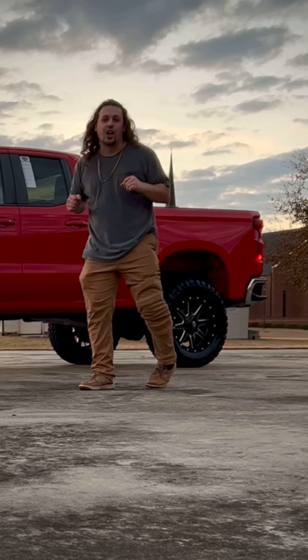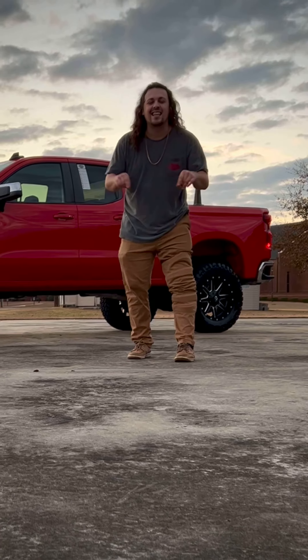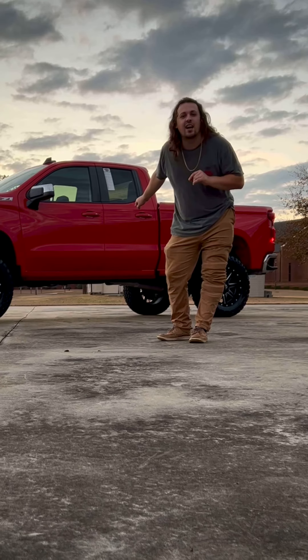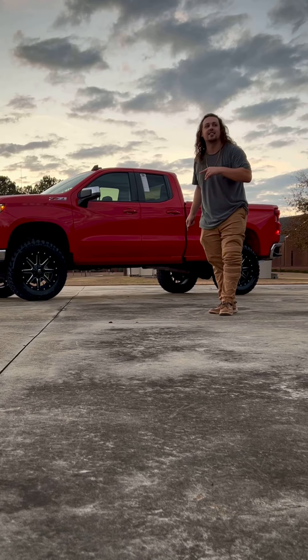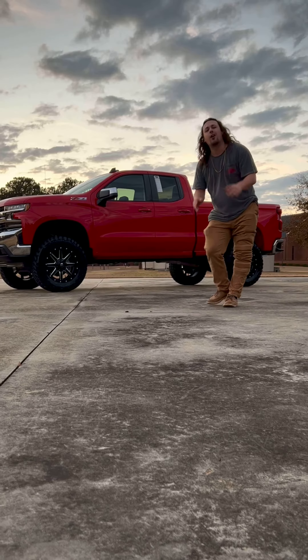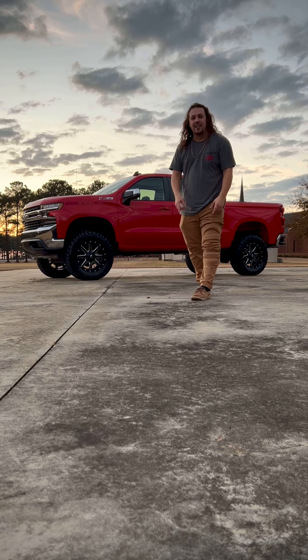What's up guys, Georgia Big Trucks here, and today we have got this awesome 2019 Chevrolet Z71 on a set of 20-inch fuel wheels with a six-inch lift. This thing is the perfect affordable family vehicle. Let's go ahead and dive in.